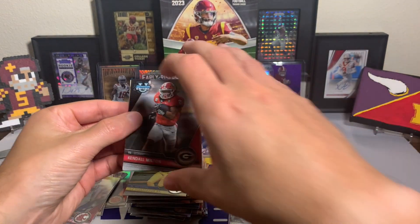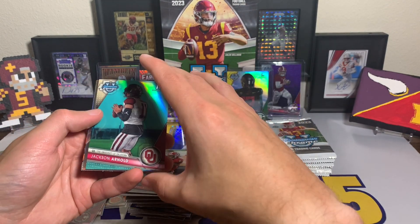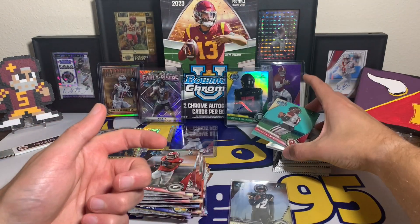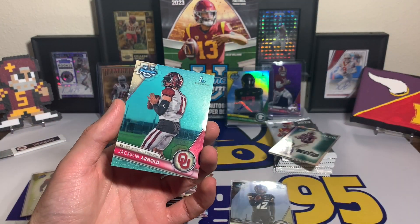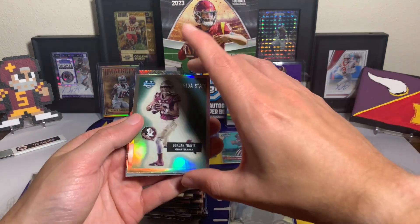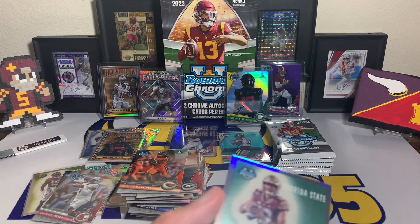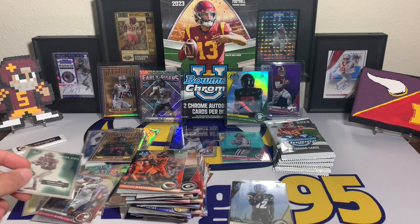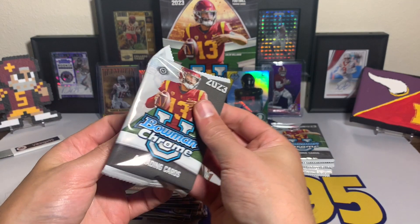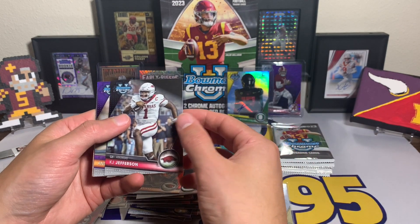Still one auto left — Kendall Milton. Jackson Arnold numbered out of 299 and a Jordan Travis right behind him — love seeing the numbered rookie quarterbacks. Jordan Travis is one of the top quarterbacks in college football right now. KJ Jefferson as well. Some of them may not be going to the draft next year — you never know if they'll stay.